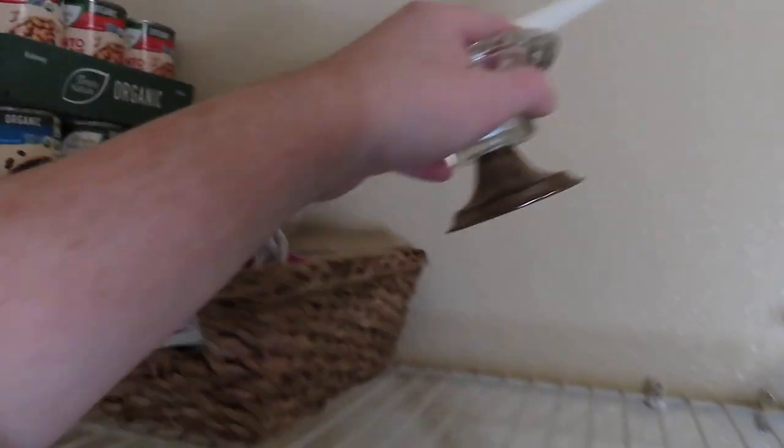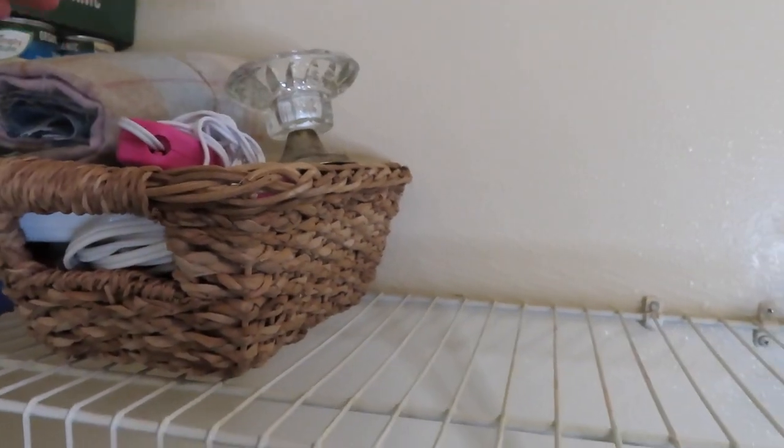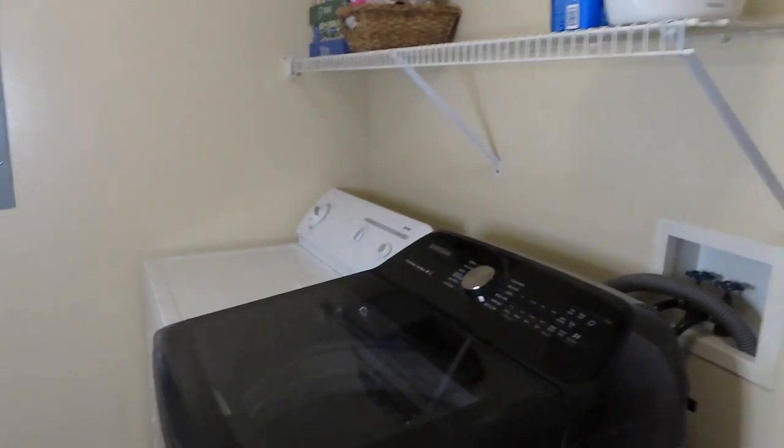I just moved those over, moved that there. I think I may just tuck these right in here — it's just a candlestick. We're just going to put those there for now and that'll work. That looks really good — decluttered, organized, super happy about that.